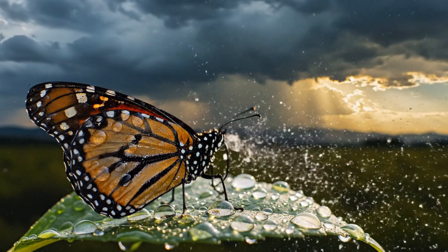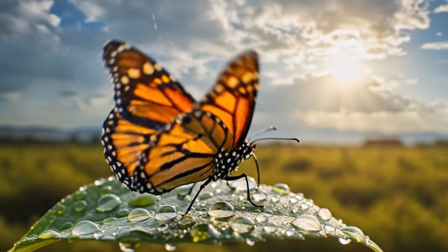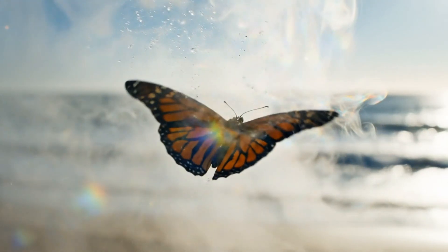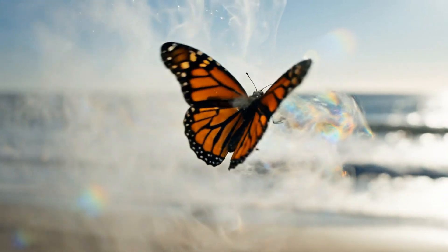When skies finally clear, sunlight warms their wings — a new chance to fly. Nature rewards endurance, a fragile creature soaring through light and color.